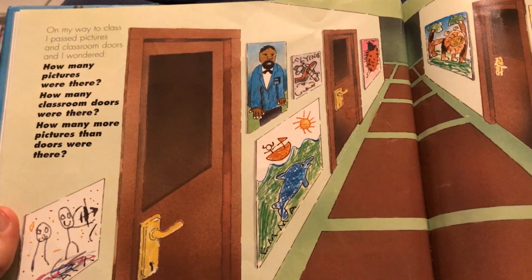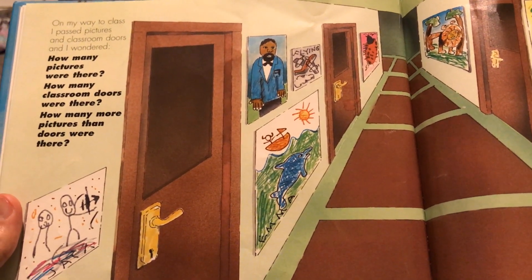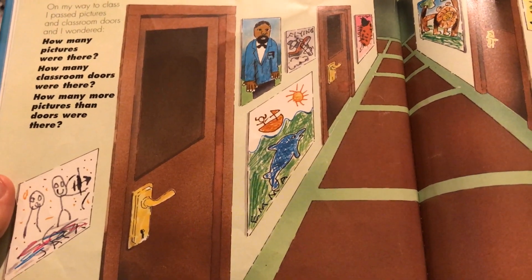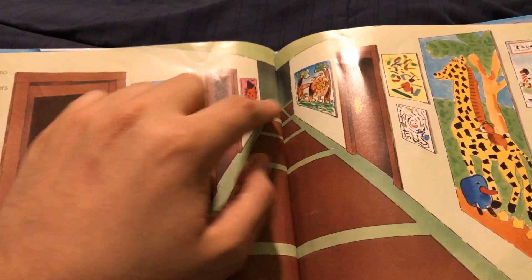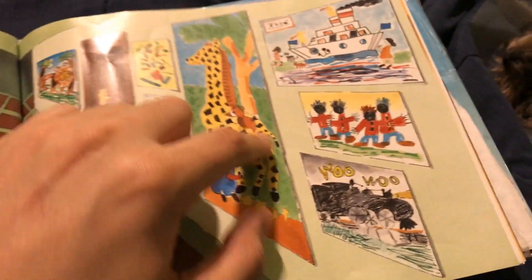On my way to class, I passed pictures and classroom doors and wondered how many pictures were there. One, two, three, four, five, six, seven, eight, nine, ten, eleven, twelve. Twelve pictures.